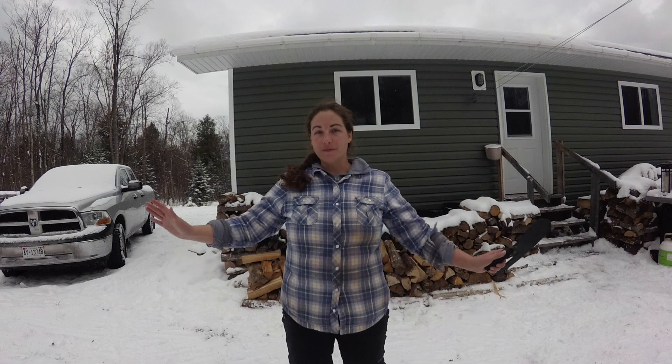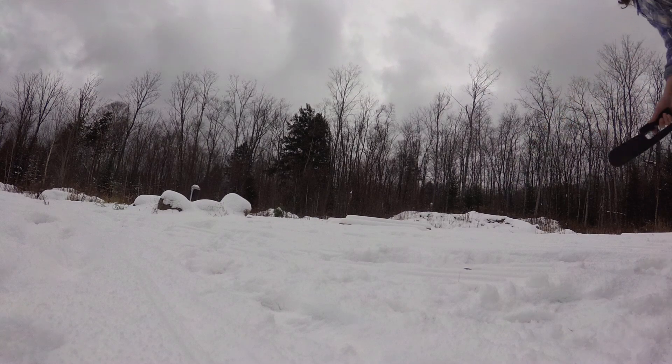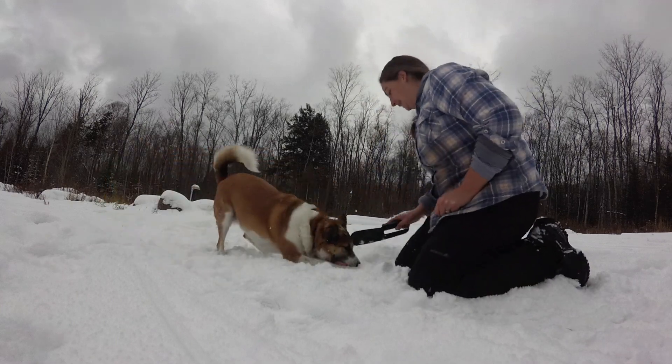I'm not sure if this will be the only one, or if there will be many more, but here is the first installment of Treasures from the Wood Pile. Found this today — I've never heard of these before. No! Whoa!